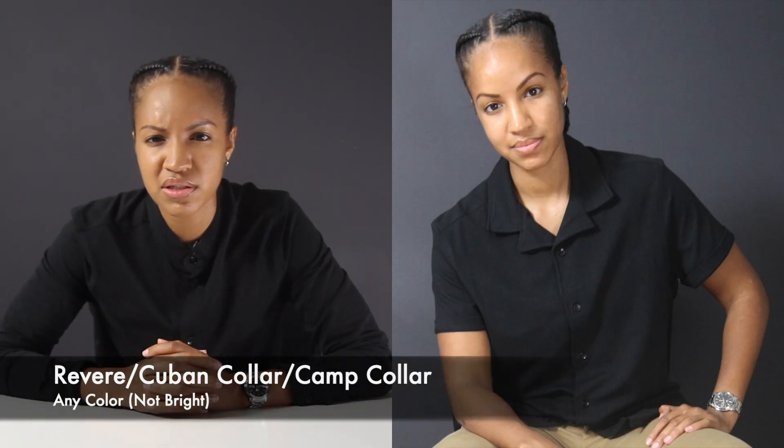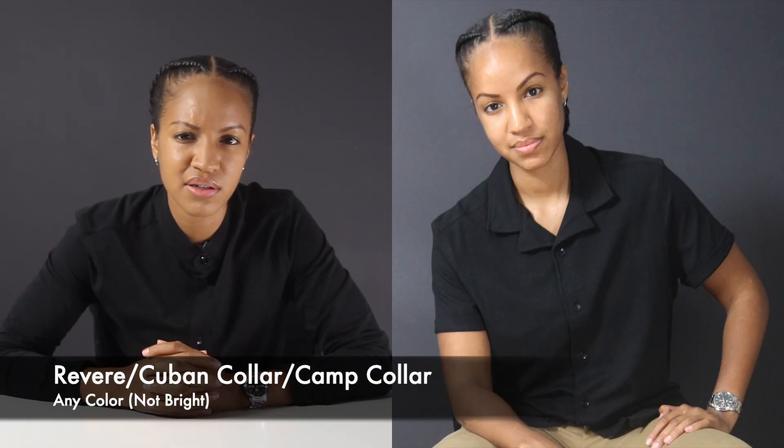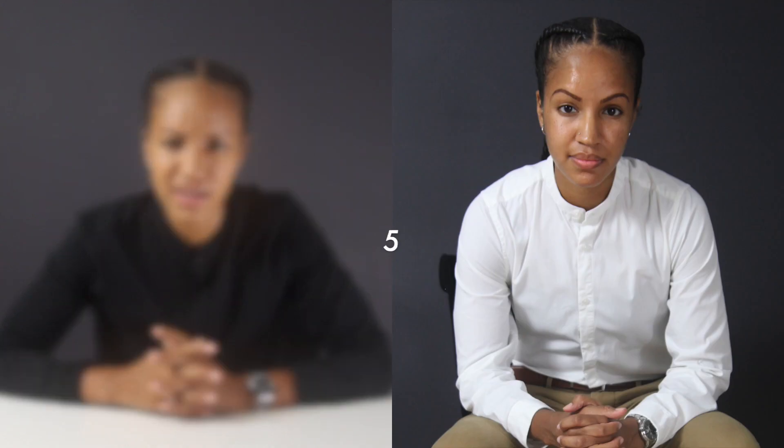Number four is a Revere shirt, also known as a Cuban collar shirt, also known as a camp collar shirt. The main thing with this shirt is it has a wider collar and it's going to sit a little lower, so it's going to show some skin. This is not a professional shirt, so avoid wearing it in the office. But it's great for going out in the summer, great for partying at night, good for social settings, and it's like a kickback shirt. This shirt should fit loose — it's also a men's shirt, so head to the men's section to find it. I just wouldn't start with anything too bright.